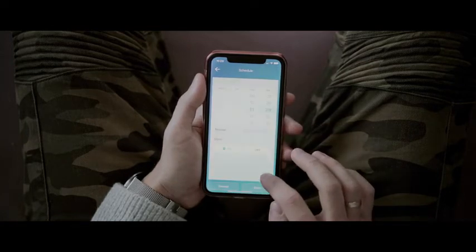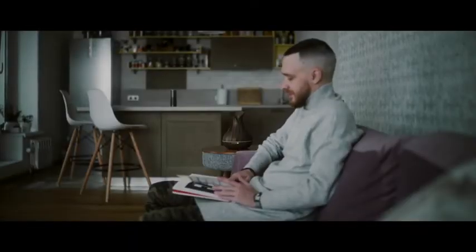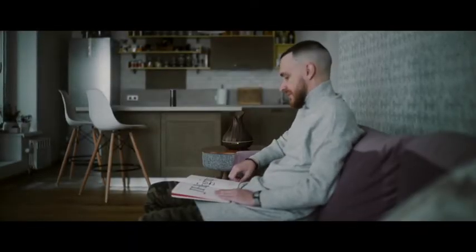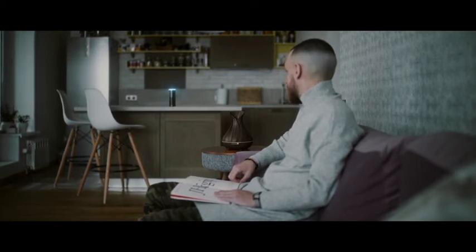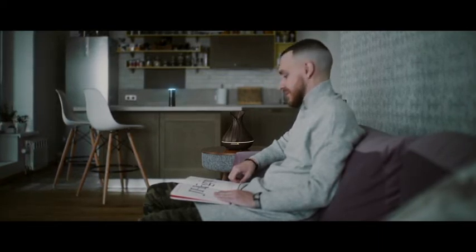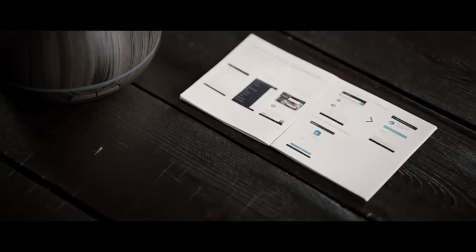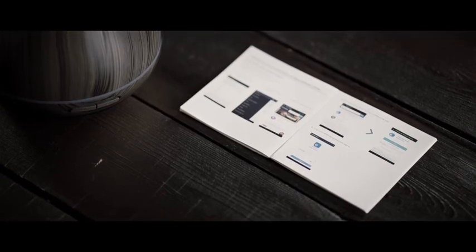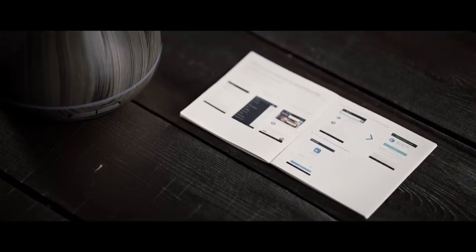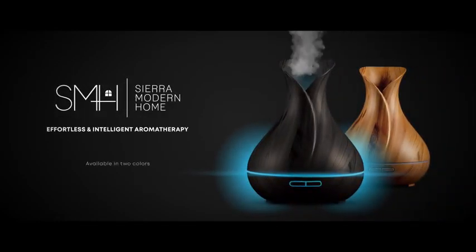You can also use your voice to conveniently control your smart diffuser through Amazon Alexa or Google Home. The included quick start guides will help you easily connect the app to your smart assistants. Effortless and intelligent aromatherapy by Sierra Modern Home.